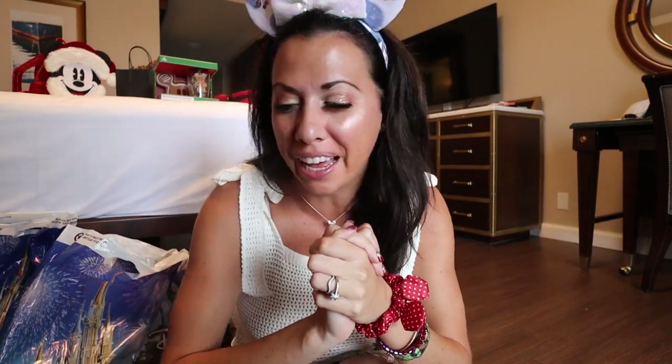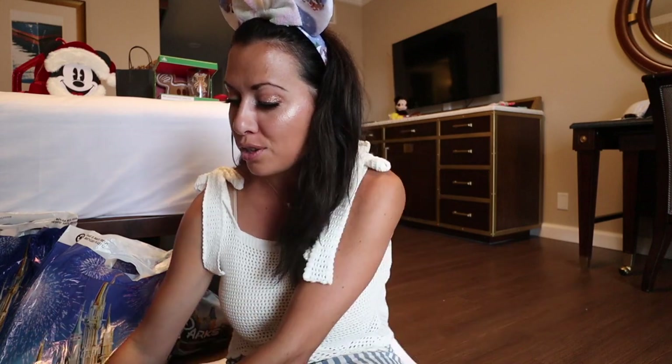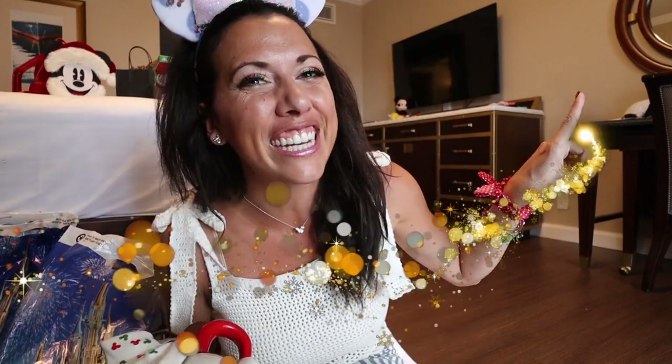Welcome back! I'm at my hotel in Disney World and I'm going to go through a massive - and I'm not going to mince words - this is a huge holiday Disney parks haul. It's all of the things from the parks that are uber Disney themed and absolutely incredible, so if this is something you want to see, just keep watching.